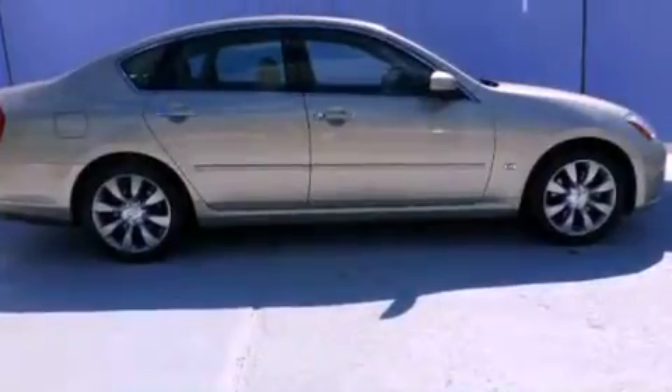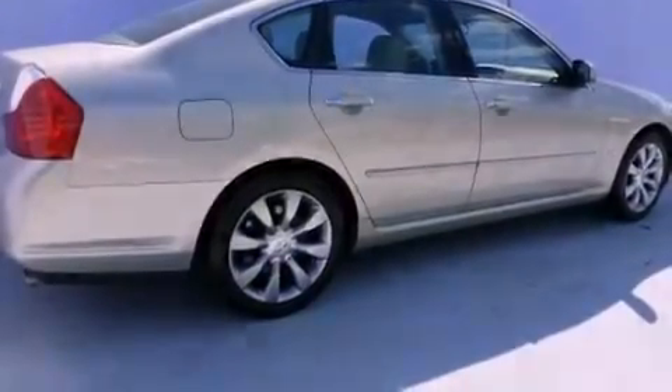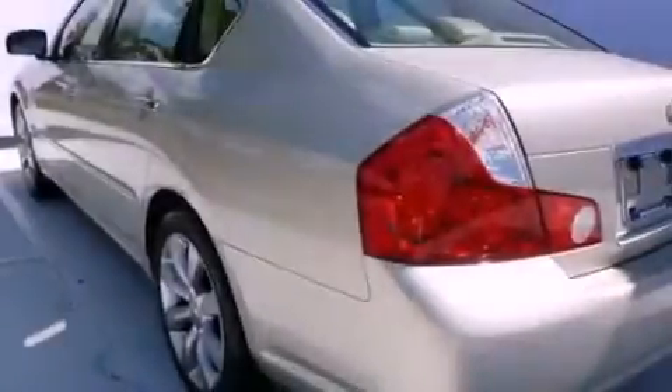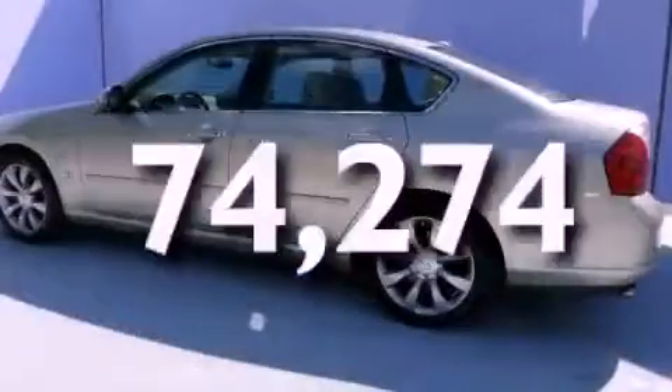All of the following features are included: a power moonroof, steering wheel memory settings, cruise control, a CD player, leather seats, an engine immobilizer theft deterrent system, a passenger side vanity mirror, a traction control system, dual power seats. This vehicle has fewer than 75,000 miles on the odometer.